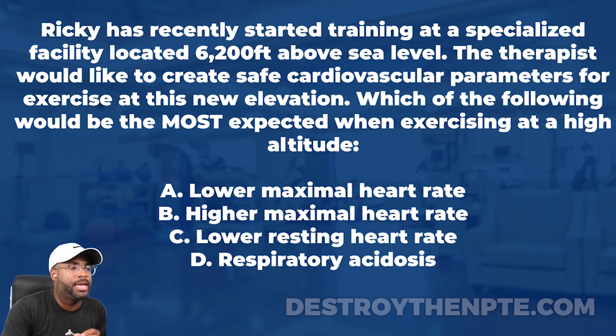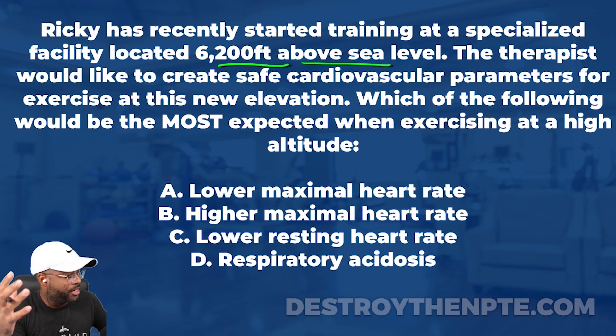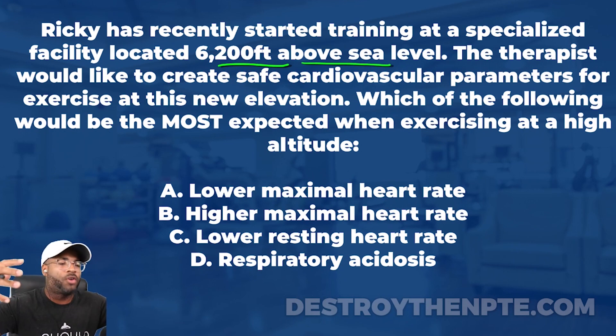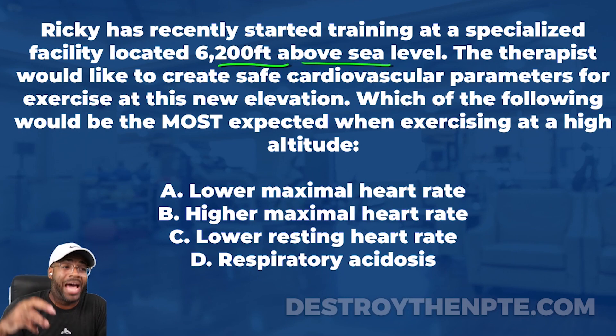Ricky has recently started training at a facility located 6,200 feet above sea level. When we're talking about altitude, really anything above 4,900 feet is considered high altitude. But as far as having problems like exercise performance changes and cardiovascular changes, when your patient gets to 6,000 feet and beyond, that's when we start to see a lot of cardiovascular changes — something I expect to come up on the NPTE.